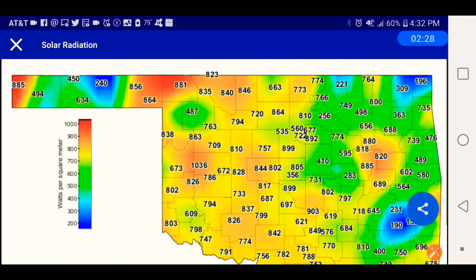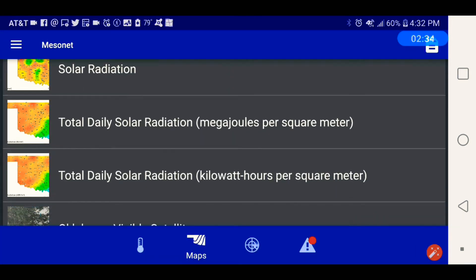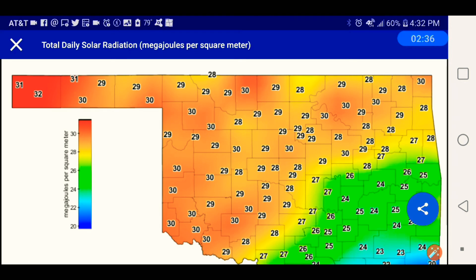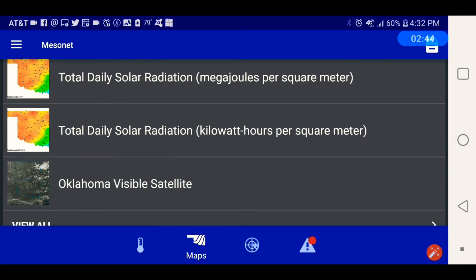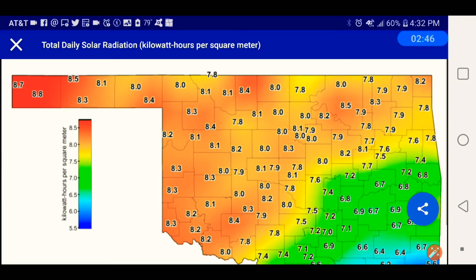Total radiation current at 432. Total radiation total daily. Total radiation kilowatt hours per square meter.